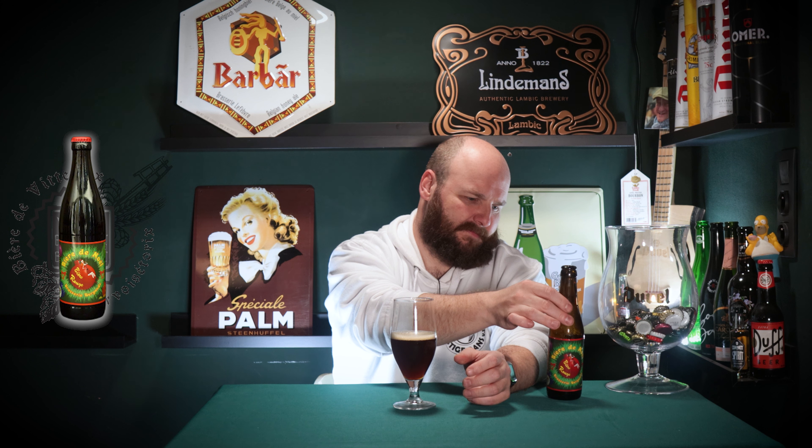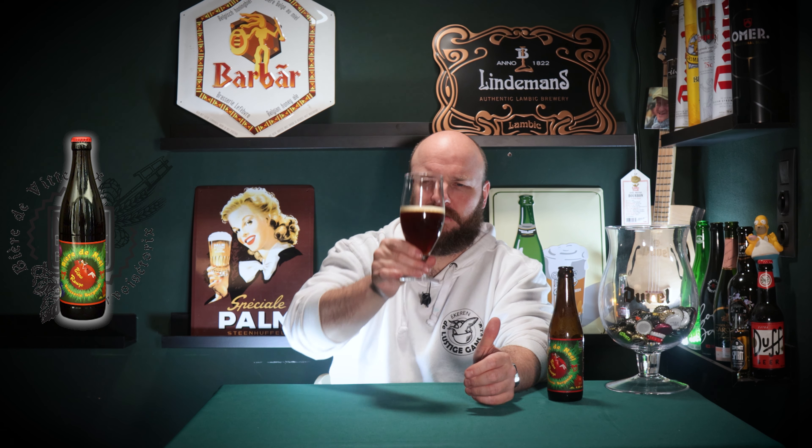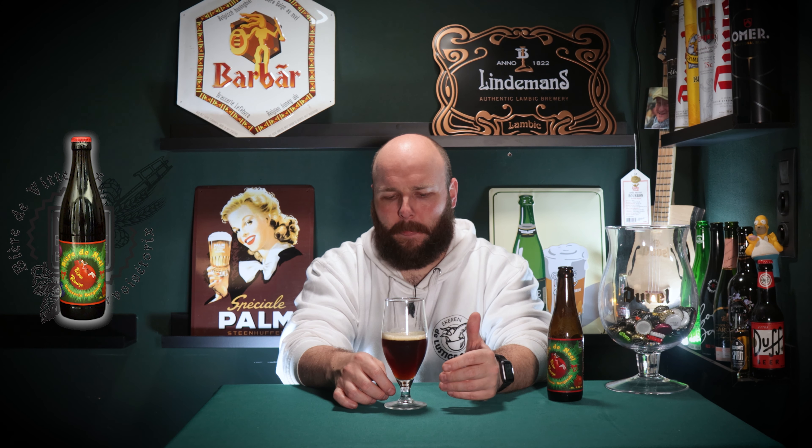I'm thinking about the aftertaste, because 'intriguing' is the word. One thing I can't put my finger on — I do get a lot of roasty flavors, mainly in the aftertaste, so I'm guessing a bunch of roasted malts are used. And I do get some dark chocolate — like 90% cocoa chocolate, not the very bitter kind. Very nice.